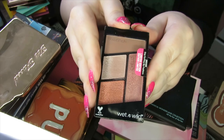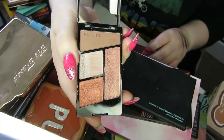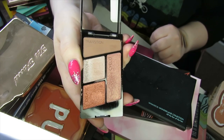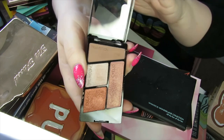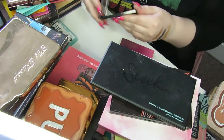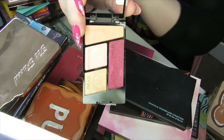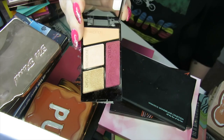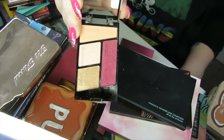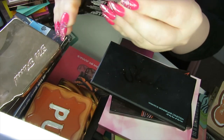I have a Wet n Wild Colour Icon eyeshadow palette in Stop Ruffling My Feathers. It's just a really basic kind of palette — okay for travel, but I've got other smaller palettes I prefer, so I'm going to let this one go. These were limited edition palettes by Wet n Wild. I've got another one called Flock Party — again just a basic palette. It has a really nice cranberry shade in there, but I just don't feel like I need these, so I'm going to declutter this one as well.